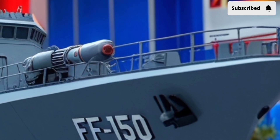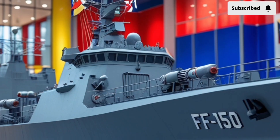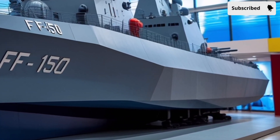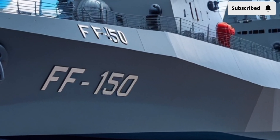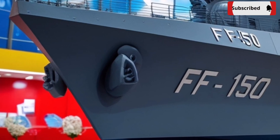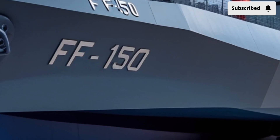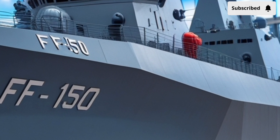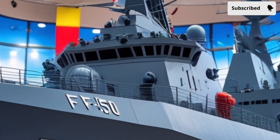The BRP Jose Rizal was commissioned into the Philippine Navy in 2020 and built by Hyundai Heavy Industries in South Korea. It's based on the HDF 2600 design, a modified version of South Korea's Incheon-class frigate, tailored to meet the Philippines' specific needs. It's about 107 meters long, weighs around 2,600 tons, and can reach speeds up to 25 knots. It's powered by a CODAD system — that's combined diesel and diesel — and has a range of around 4,500 nautical miles, which makes it great for long-distance patrol missions.